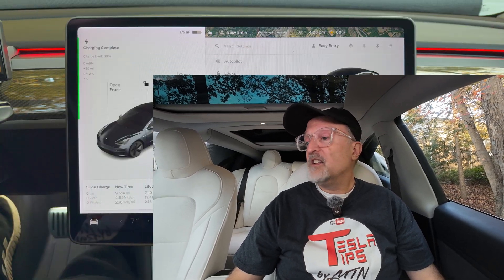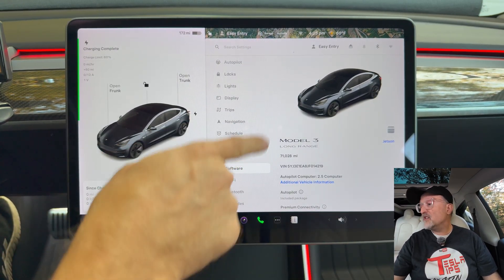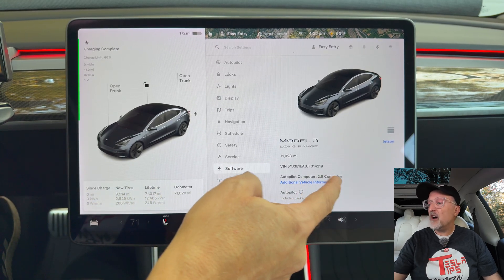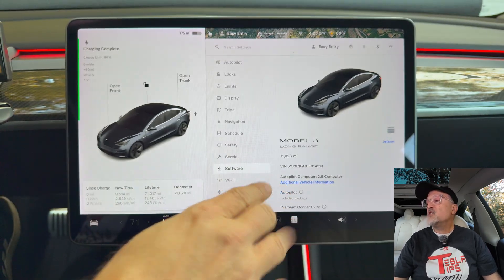Hello and welcome to my video today. I'm going to be going over the latest update I received on my car yesterday, which is 2024.44.3, and this also includes some changes from 44.1. By the way, I just hit 71,000 miles on my 2018 Model 3 Long Range Rear Wheel Drive.